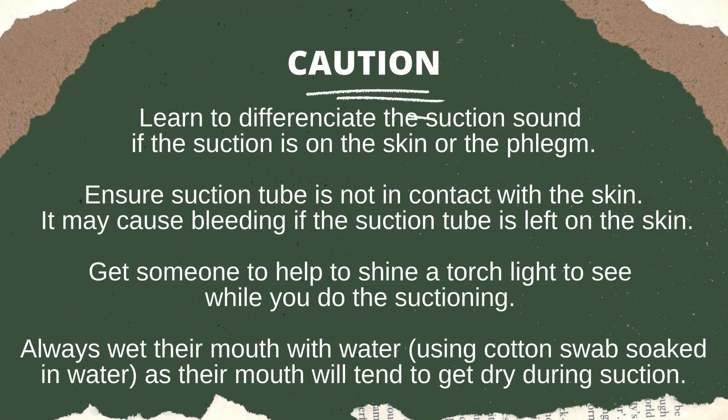During the suction process, if the mouth goes very dry — which tends to happen because they no longer swallow liquids on their own — you need to wet their mouth. I use a sterilized cotton bud, the same kind used in COVID testing, soaked in water to wet her mouth while doing the suction. After a while, when you see that not much phlegm is being sucked out, do another examination by shining the torchlight into the mouth to see whether there is still visible phlegm. If there is no more phlegm, then you can clean up your suction equipment.